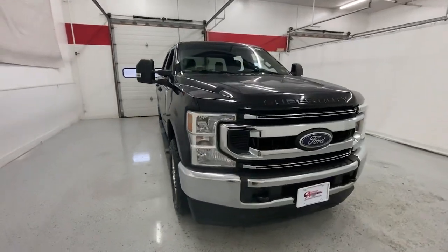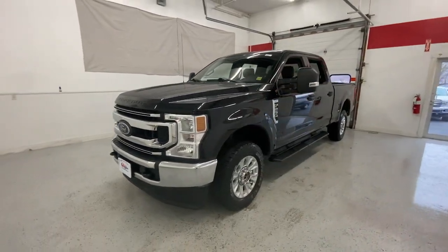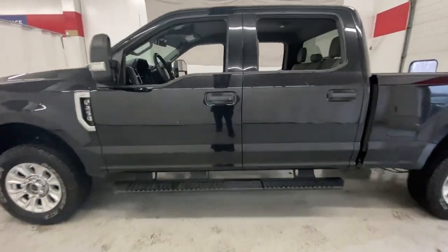Get a feel for the 2020 Ford F-250. With less than 80,000 miles on the odometer, this vehicle provides excellent value. If you're going to do it, do it right.